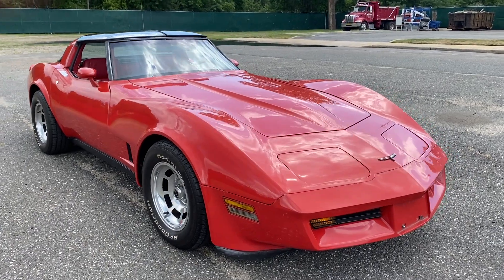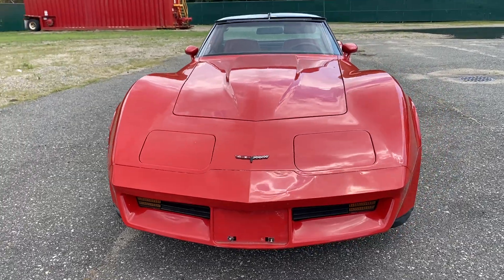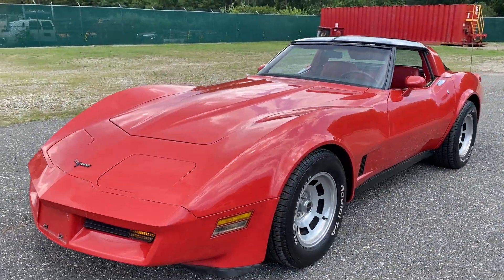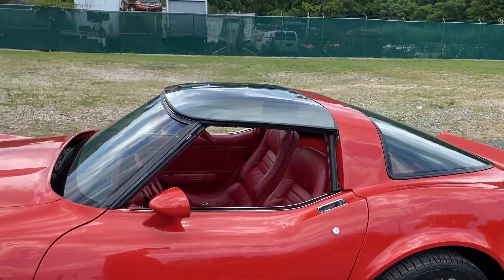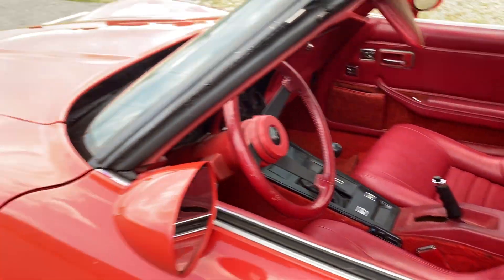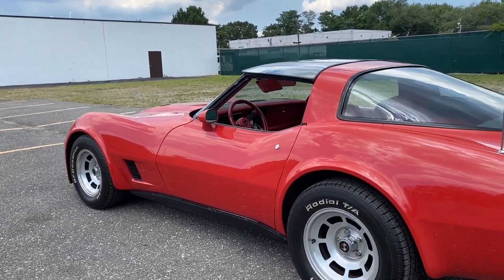Beautiful 1981 Chevy Corvette with excellent options — got the four-speed transmission, which is what everyone wants. Red and red, great color combination, mirrored T-tops, alloy wheels, factory air conditioning, power windows. The inside buckets are just beautiful. Only 63,000 original miles.